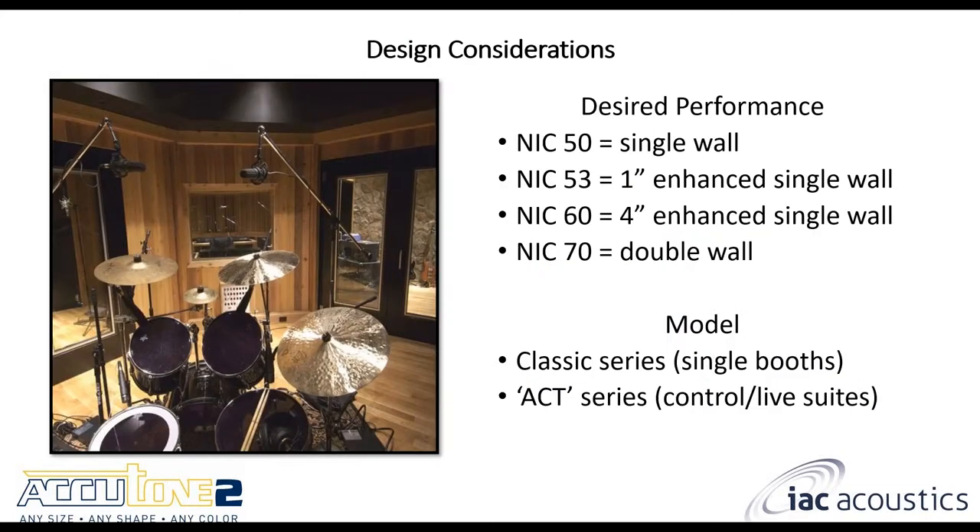Now let's think about design considerations. The first two big decisions are the desired performance and the desired booth model. You need to figure out if an NIC 50 single wall booth is sufficient, or if you need to jump up to NIC 70 double wall performance — the answer lies in what you're actually using the enclosure for. Then determine if you just need a straight booth, or if you need a control room and a live room. Feel free to reach out to me if you're at a loss on either of these.